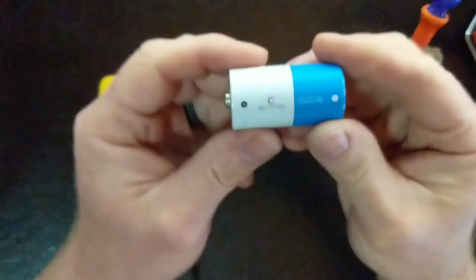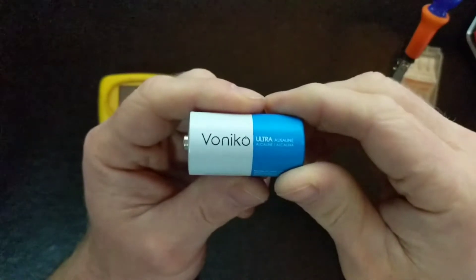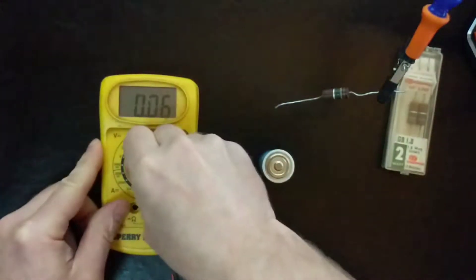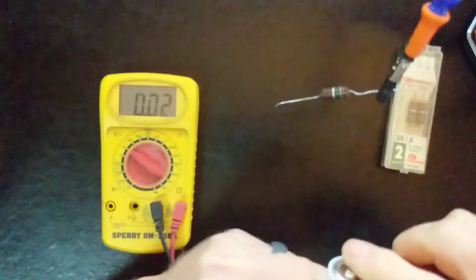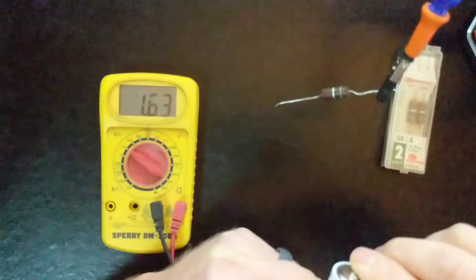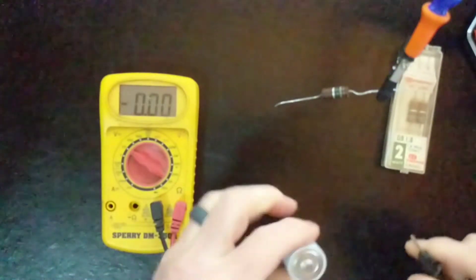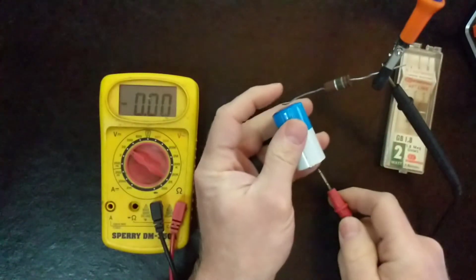I recently discovered these batteries, Voniko, and so far I've been really happy with them. I have been using Amazon brand batteries and I'm finding that these are better. They're designed to be leak-proof for one. They have a 10-year storage. Their price is great, and the tests I've done with my multimeter test higher than the Amazon batteries that I was using previously.